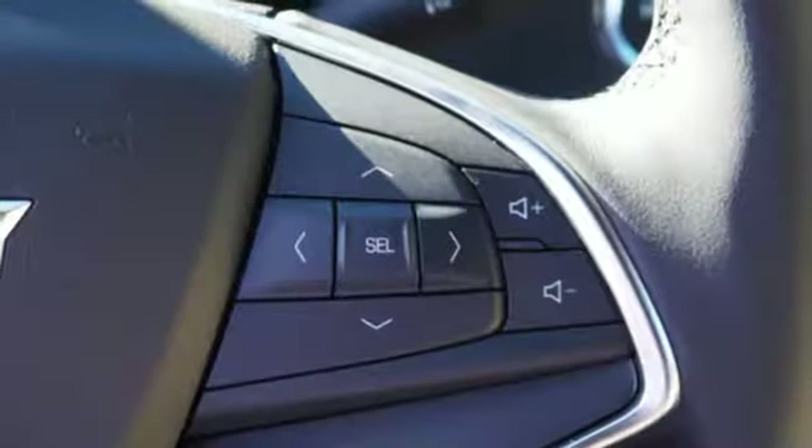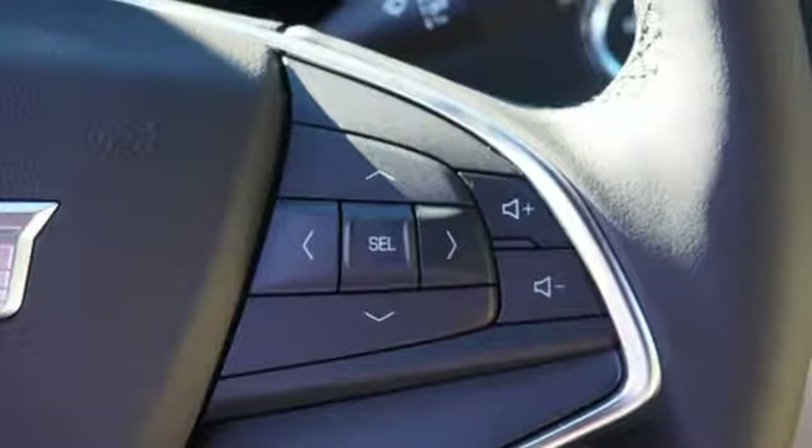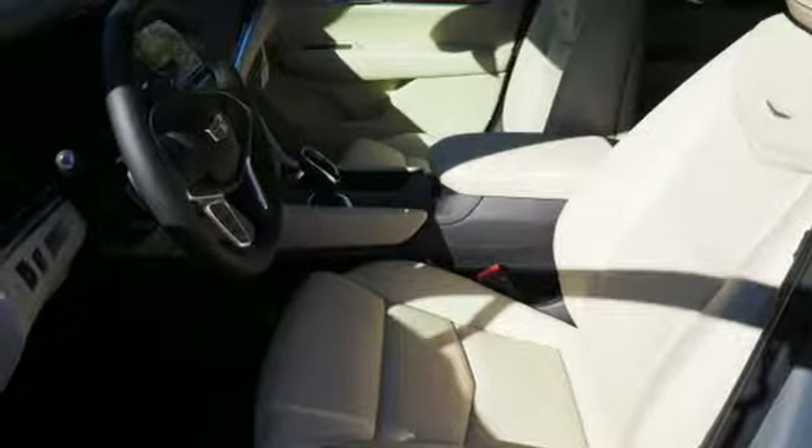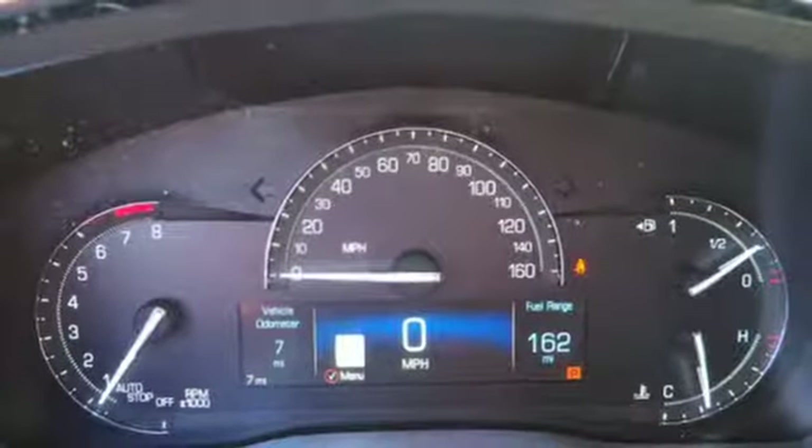Easily load it up and haul what you need with the power liftgate, second row 40-20-40 bench seat and up to 63 cubic feet of space.